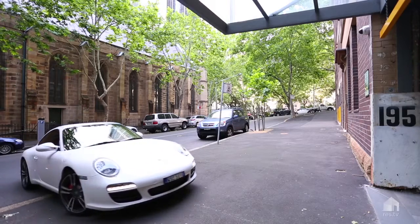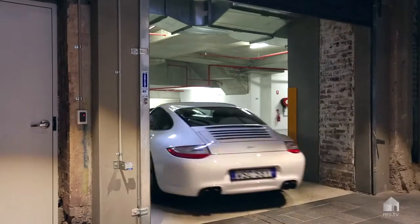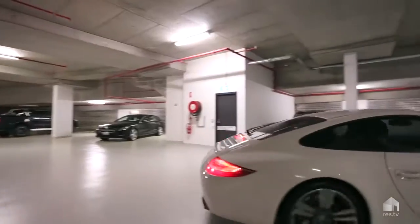From the moment your car pulls up to the front entrance of Claremont House, you know immediately that these properties have been built to another level and standard of quality.